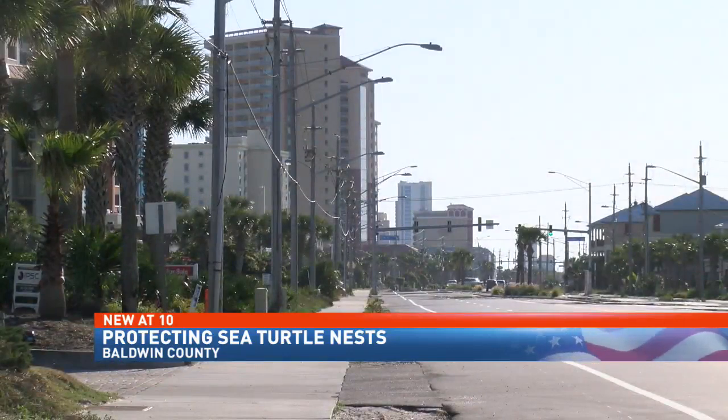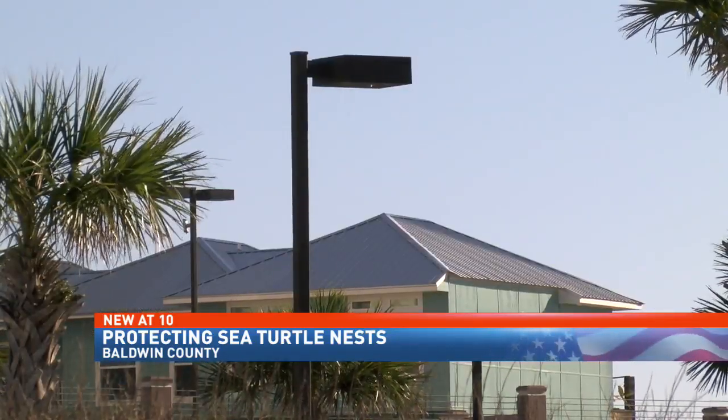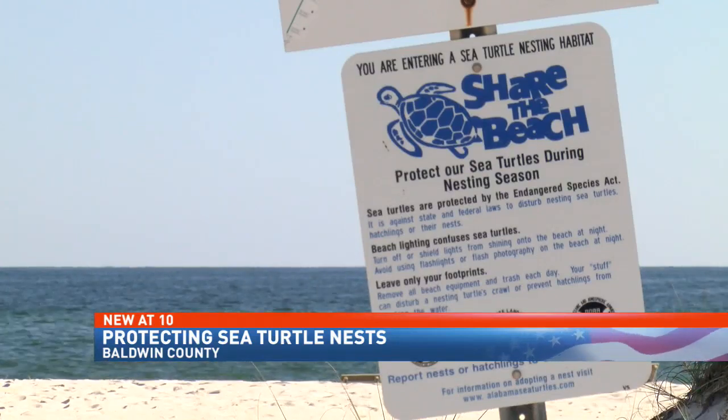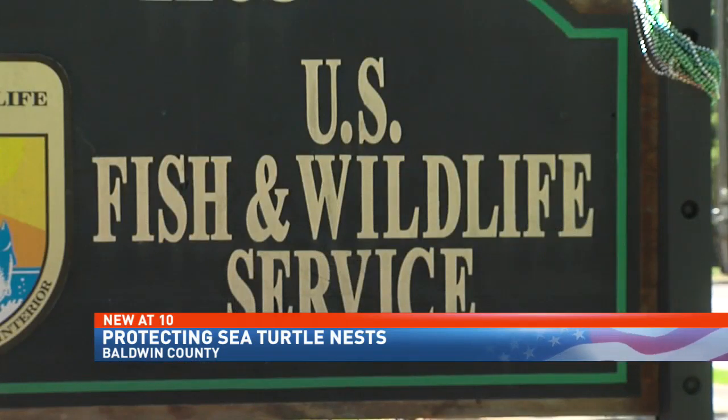She says new efforts are being made to make sure business owners install amber lights, ideally low to the ground and shielded to cut down the glow. We send letters to ones we know have had disorientations, and we say we want to work with you to get this fixed, and if they continue to have disorientations, that's when law enforcement can get involved.